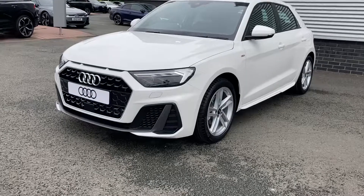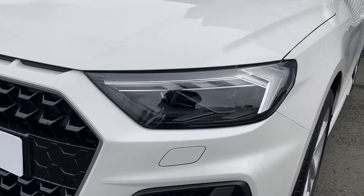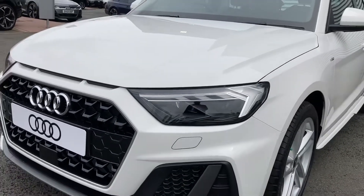Coming to the front of the vehicle, we have this car's LED headlights, which are great for when those darker nights start to creep in again, giving a real bright vision for the driver.